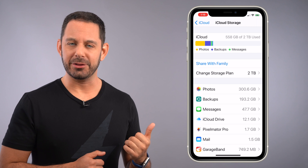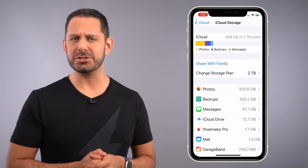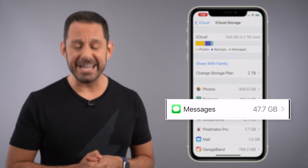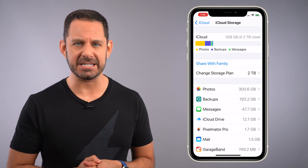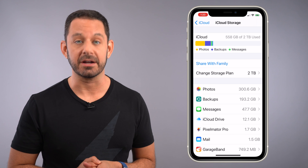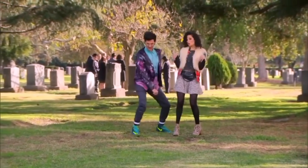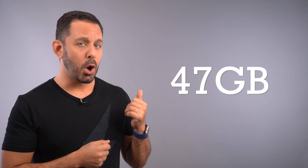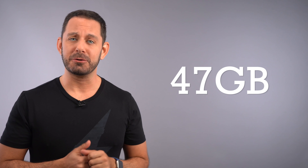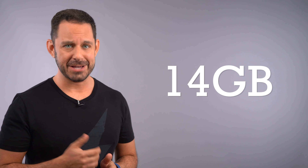Let's go back and look at a couple of other things in that list. As you can see here on my iPhone, the Messages app is currently taking up 47 gigabytes of data — that's a lot of text messages. But by making one simple change, I was able to reduce that number from 47 gigabytes to 14. Here's how I did it.